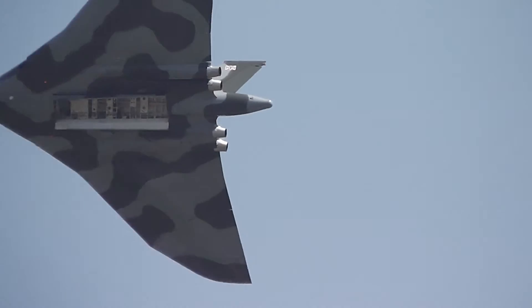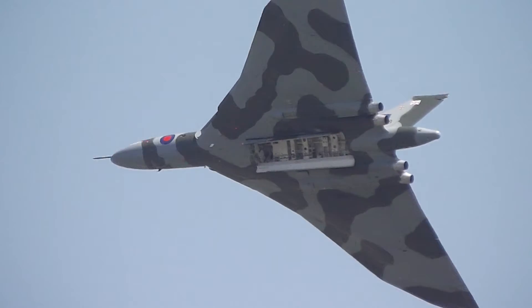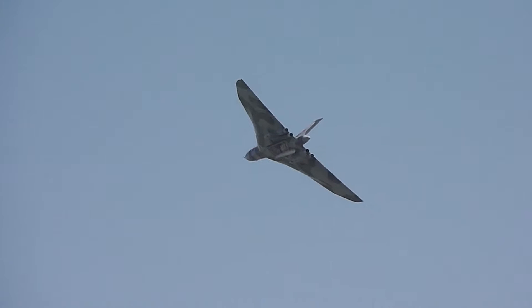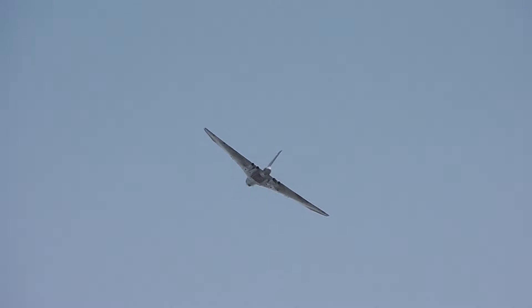XH558 is powered by Rolls-Royce Bristol Olympus 202 shaft turbo jets with 16,400 pounds of thrust each. And look at that huge wingspan of 111 feet — just a little bit bigger, would you believe, than an Airbus A318.